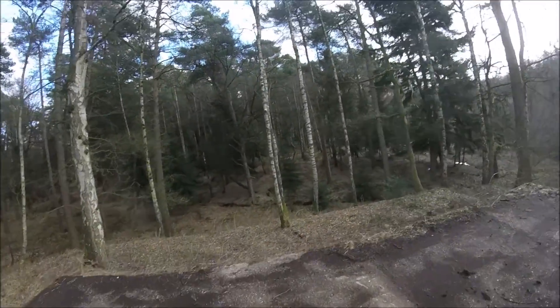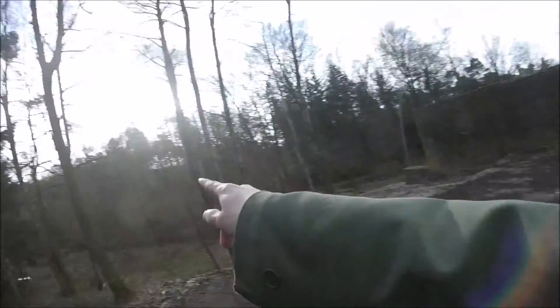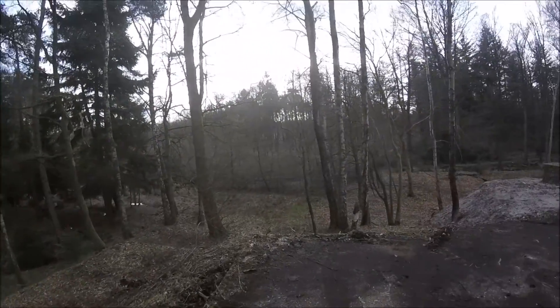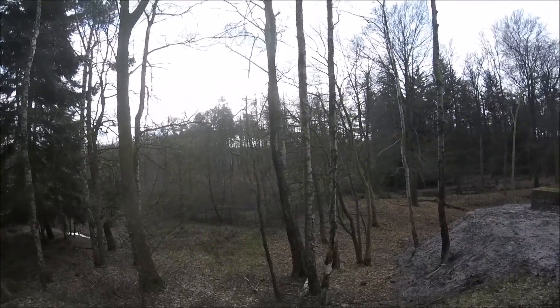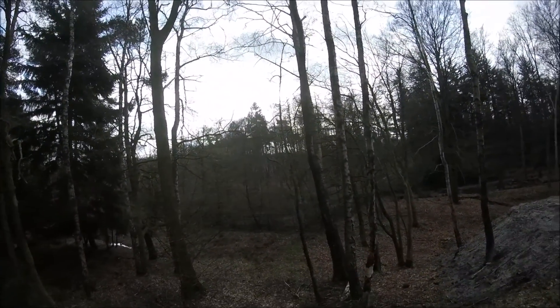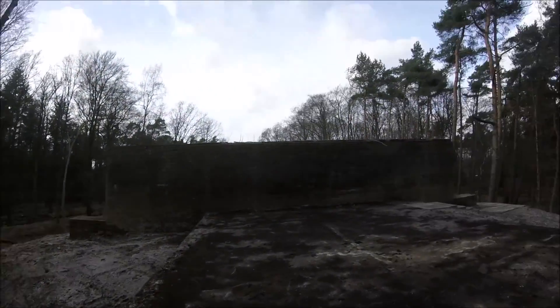Here we are on top of the structure, on top of a concrete slab. Normally you could have only seen the back side of the structure when you're there on the trail, because that's the trail of the forest where there are many more old relics and structures to be found. But yeah, this is the back side of it.